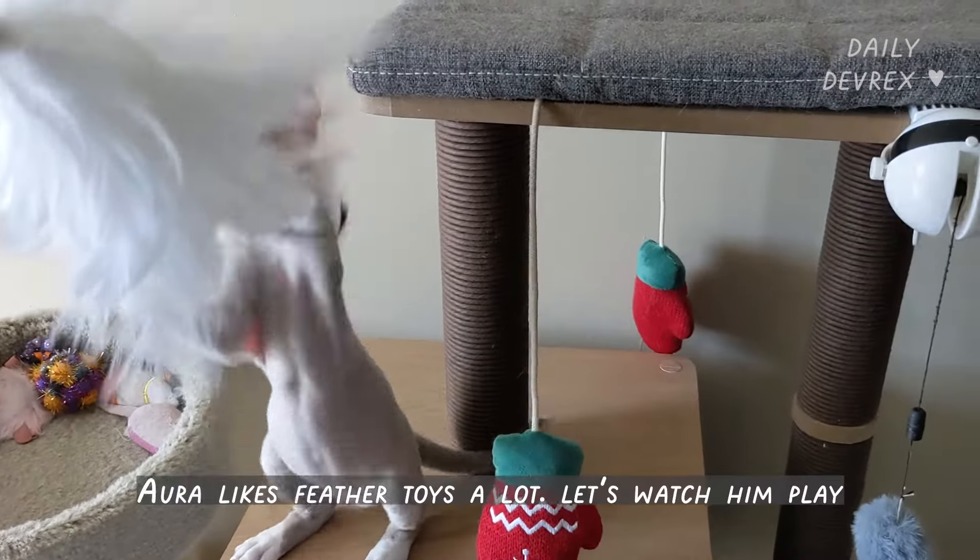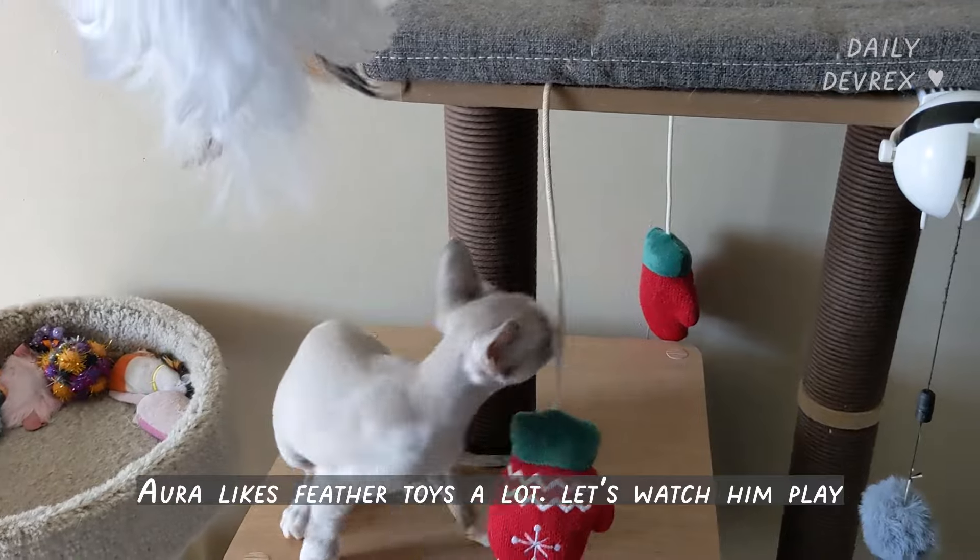Ora likes feather toys a lot. Let's watch him play a little bit.